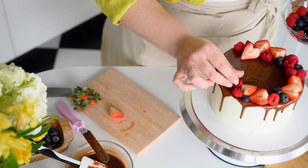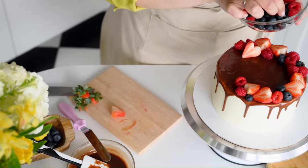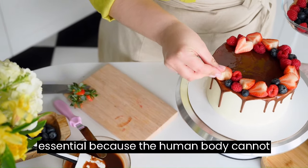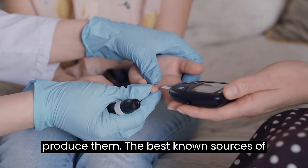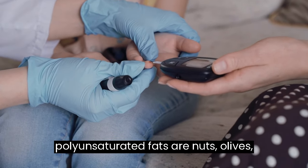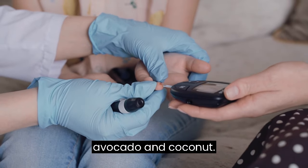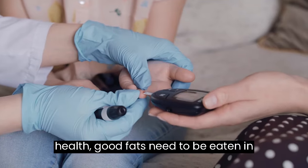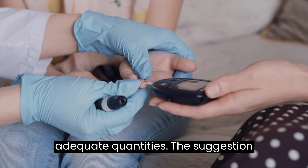Eat Healthy Fats. Polyunsaturated fats are considered essential because the human body cannot produce them. The best known sources of polyunsaturated fats are nuts, olives, avocado and coconut. Despite being an ally for diabetics' health, good fats need to be eaten in adequate quantities.